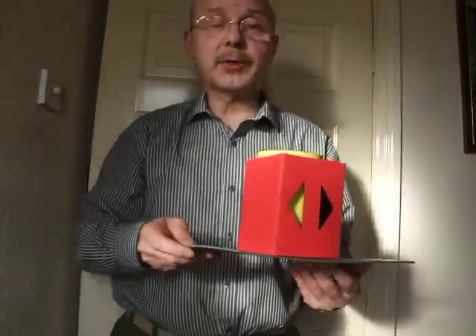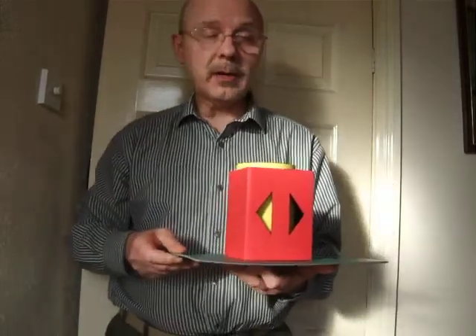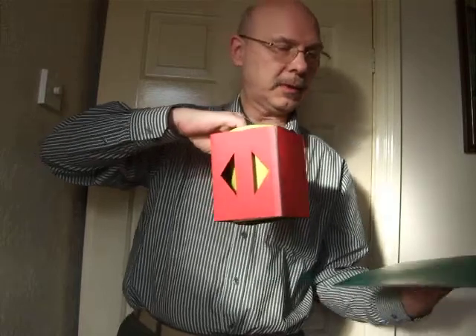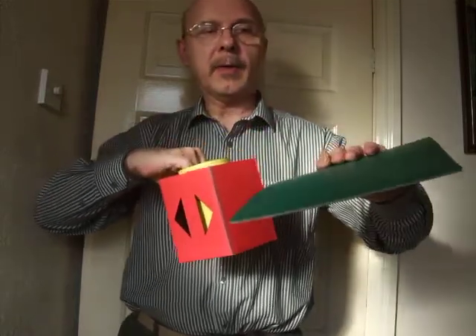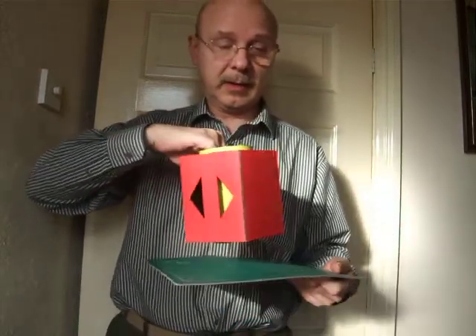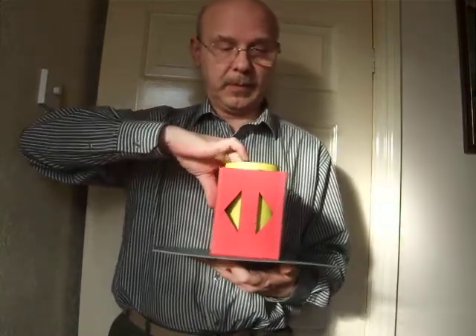Hello there, today I'm going to show you the green, red and yellow illusion. First off, let me show you the equipment. There's the green — you can see there's nothing hidden there at all.